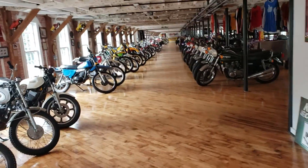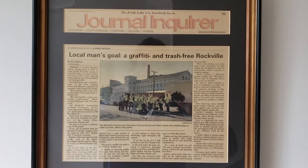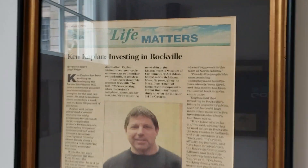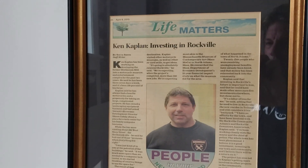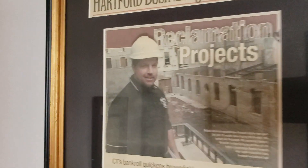That's the third floor. We'll check out the second floor before we go to the fourth floor. Here's the stair tower — 'local man's goal: graffiti and trash free Rockville.' That's me. 'Love of motorcycles drives Rockville revival effort — we're rejuvenating the economy here.' And here's one from when we first started eight years ago — I had short hair and weighed 250 pounds, but I benched 405 back then. 'Museum picks up speed' — I'm skinnier now. Some more newspaper articles, and this is when the mill went bankrupt in 1954 — it was for rent and then sold.